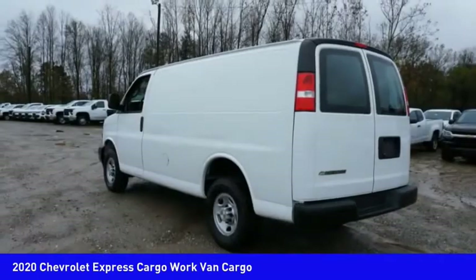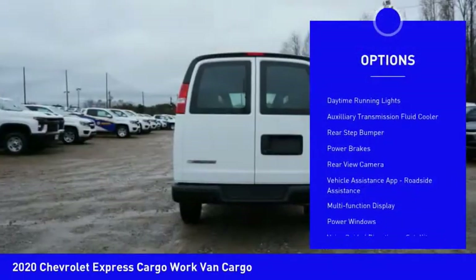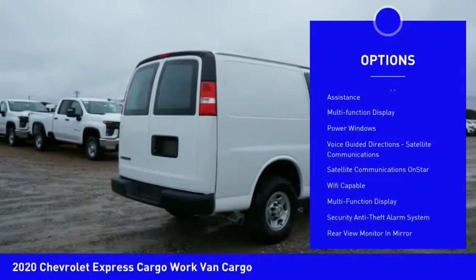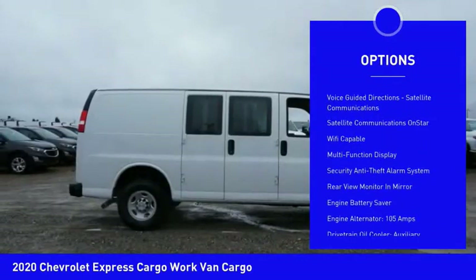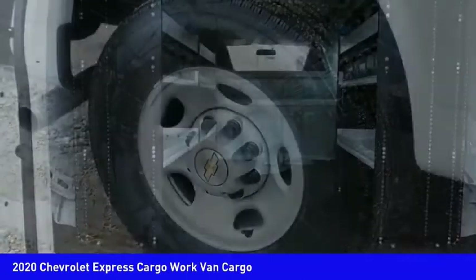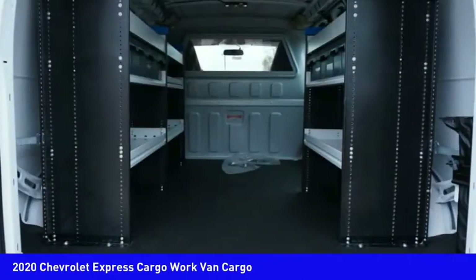Here are some of this vehicle's great options: Traction Control, Stability Control, Daytime Running Lights, Auxiliary Transmission Fluid Cooler, Rear Step Bumper, Power Brakes, Rear View Camera, Vehicle Assistance App, Roadside Assistance, Multifunction Display, and Power Windows.